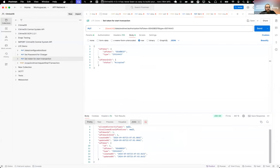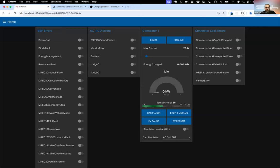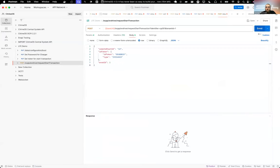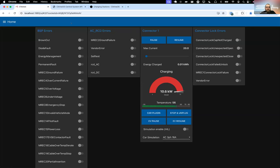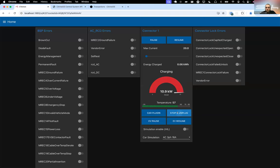Now we can start a charge with this token. But first, we want to plug in. Plugging in — it's waiting for authorization, which means we need to send a remote start charge command. Let's send the start charge. We'll see it hopefully start charging. It's charging. We can take a look into our transactions, and we see — there's a new transaction with the transaction ID on CP001. And with that, I'll unplug and hand it back to Tana.